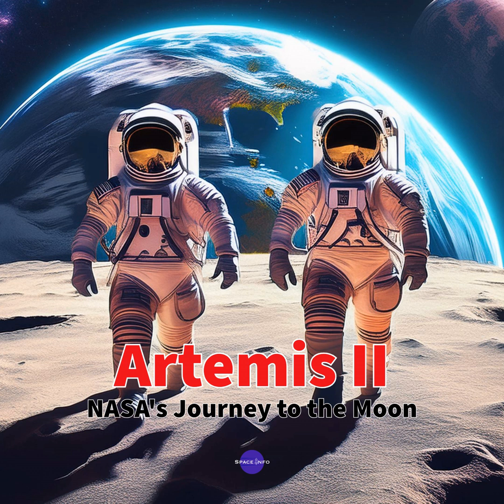So Artemis II is a mission of many firsts and a lot of risks. Let's break down the mission step by step. First, how are they getting off this planet? The article talks about the massive Space Launch System — the SLS rocket — carrying the Orion spacecraft, blasting off from Kennedy Space Center. It's going to be a truly spectacular sight. But they're not going directly to the moon.